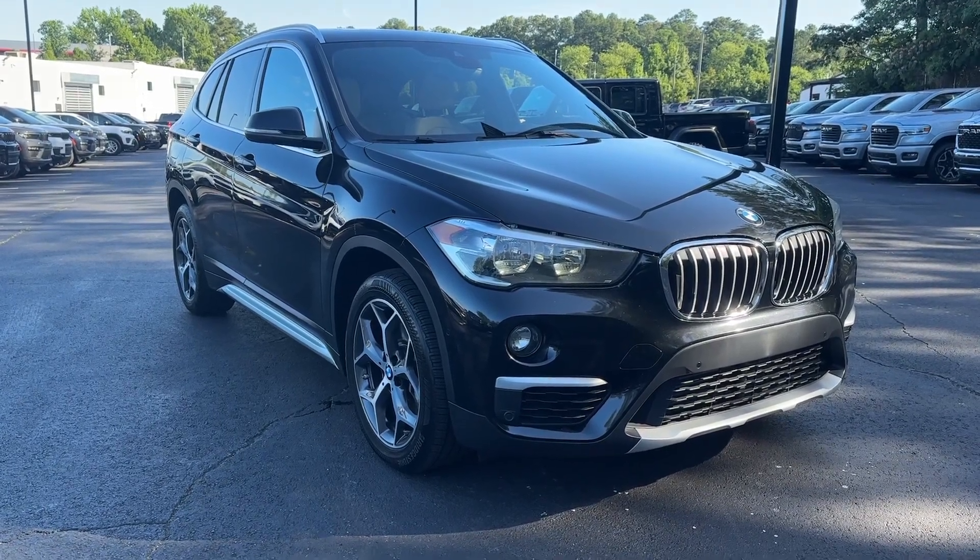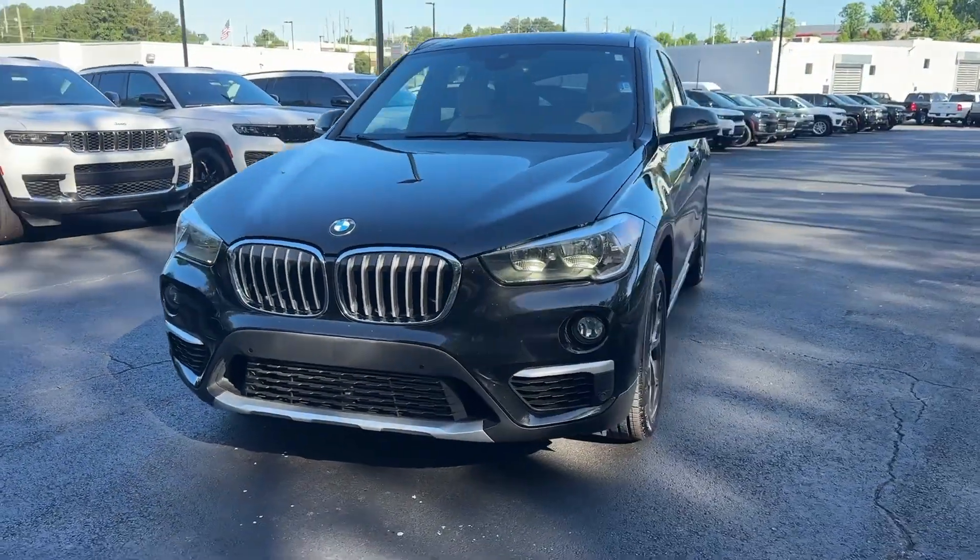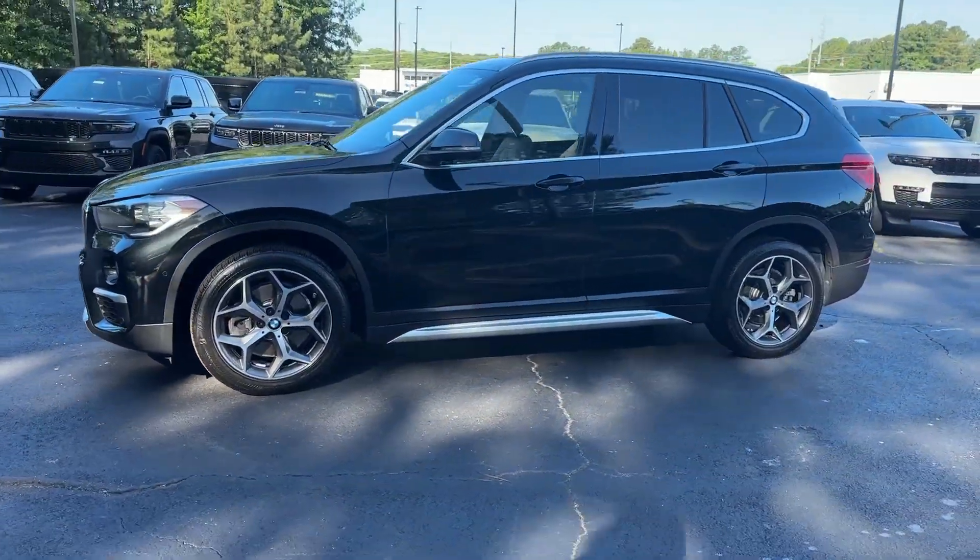Enjoy the view of this 2019 BMW X1. This vehicle is an outstanding buy, with fewer than 70,000 miles on the odometer.